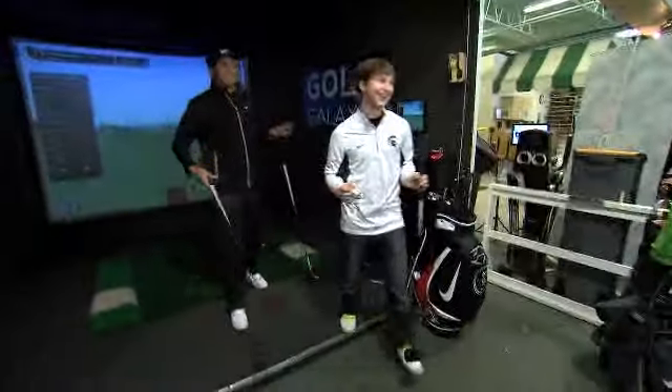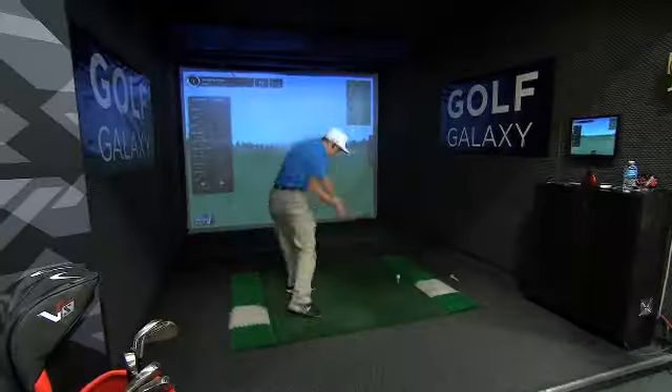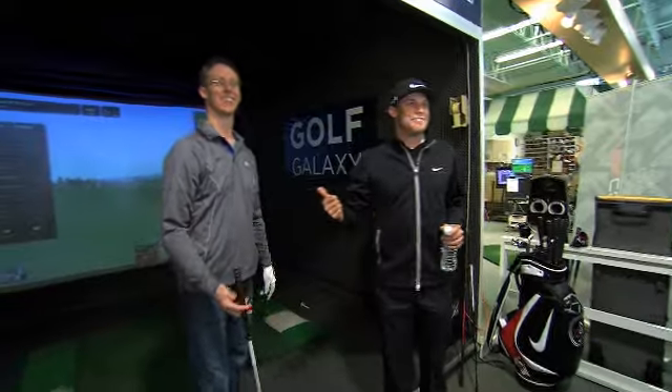Nick, you hit one. I don't want to interrupt the contest. That's a winner — ten feet.